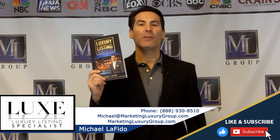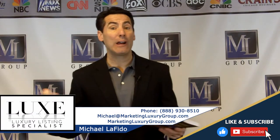Hi, it's Michael Lofito, author of the book Luxury Listing Specialist, and founder of the international designation Luxury Listing Specialist.